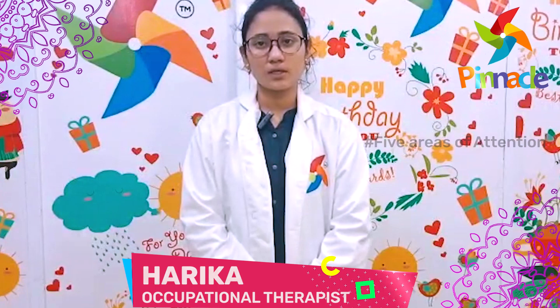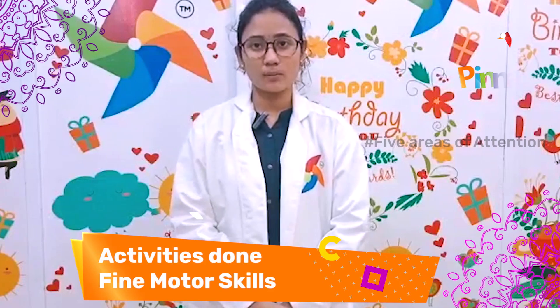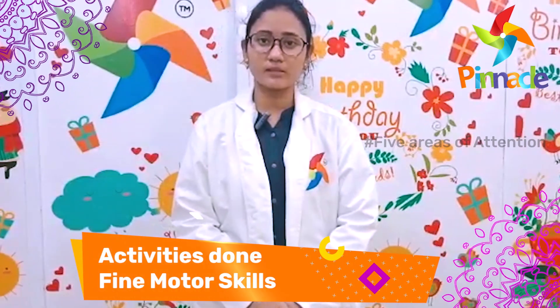Hello everyone, this is Harika, occupational therapist from Pinnacle Blooms Network and Ed Junction Visac. Today we are discussing fine motor skills. Fine motor skills involve the use of smaller muscles of the hand, commonly in activities like using a pencil, scissors, construction with Lego, doing up buttons, and opening lunch boxes.